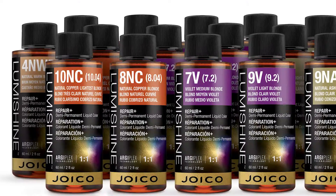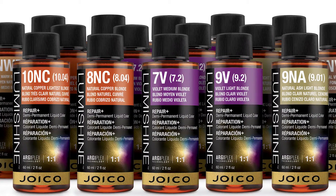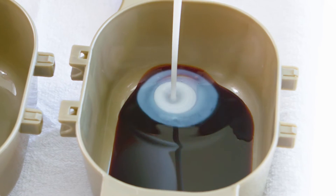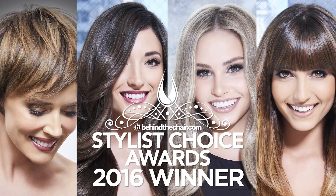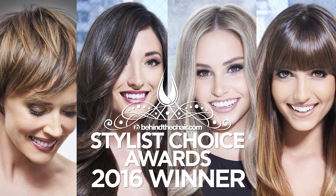LumiShine Demi-Permanent Liquids are a gentle, ammonia-free color system of 38 intermixable shades formulated for deposit only. We guarantee predictable color results and hair that is up to two times shinier. Our gentle pH balanced, ammonia-free liquid demi hair color literally transforms hair from the inside out, instantly repairing hair by 100%. It's a versatile formula that corrects, glazes, glosses and blends gray, making it the reason why colorists voted it number one at the 2016 Stylist Choice Awards.